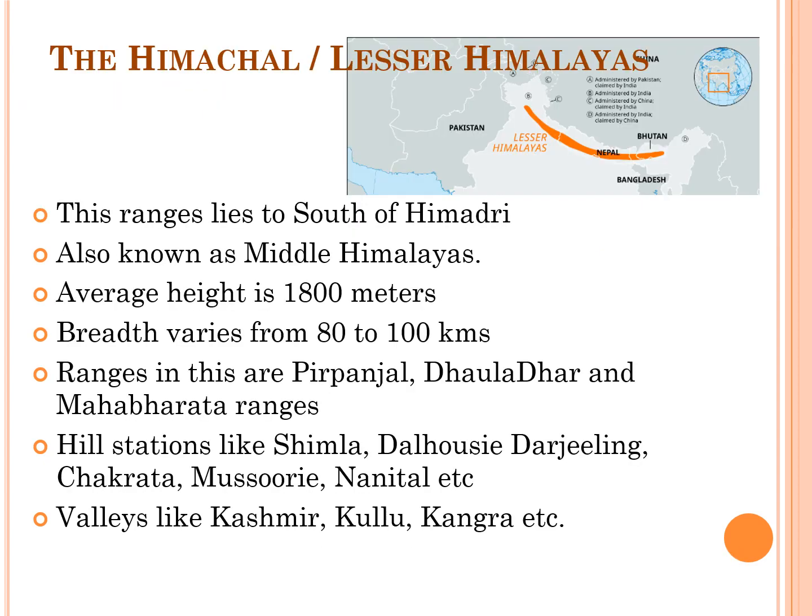The next important range is the Lesser Himalayas, also called Himachal or Middle Himalayas. This range extends to the south of the central Himalayas. It is broader than the Greater Himalayas but lower in height, with an average height of about 1,800 m and breadth varying from 80 to 100 km. This range was uplifted at a slow rate, and rivers rising from the Greater Himalayas have cut deep gorges in this section.